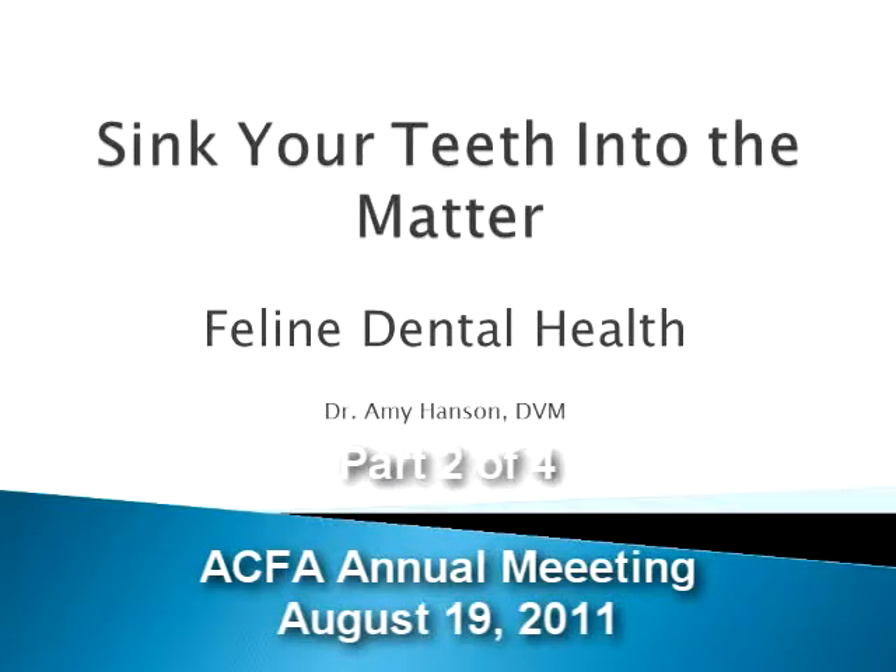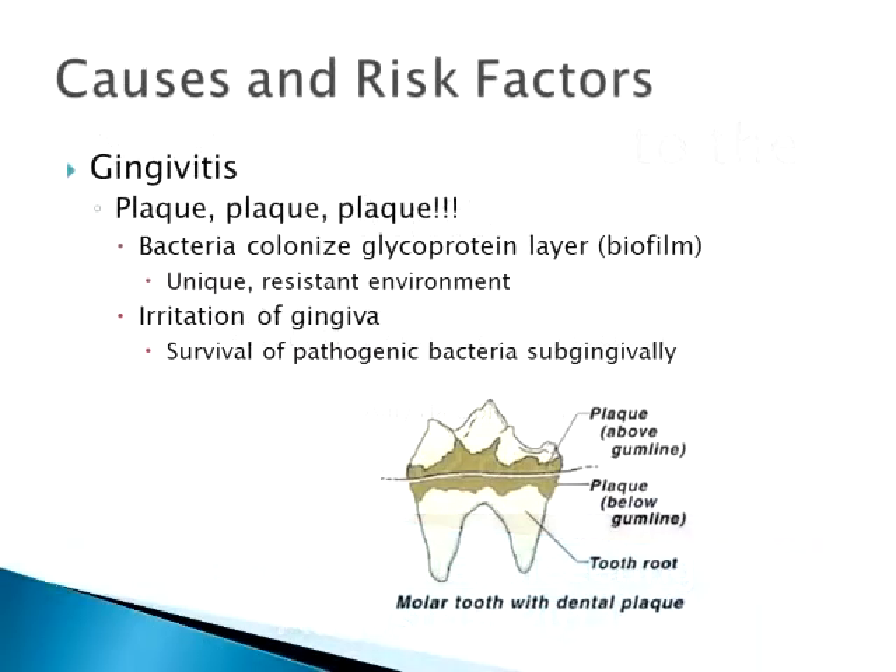Let's get into the causes and risk factors. It really boils down to plaque. Just like in you and I, we have plaque that builds up on our teeth. After a dental cleaning — the scaling and polishing — the body and the cat's body will put down a glycoprotein layer on those teeth.